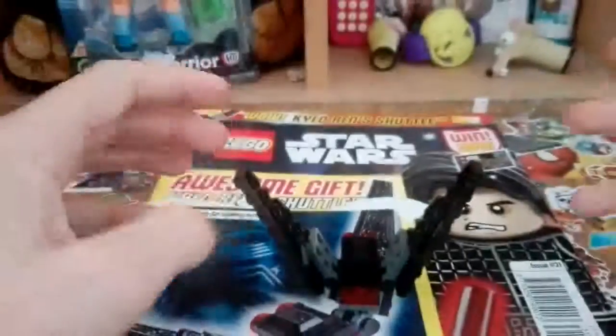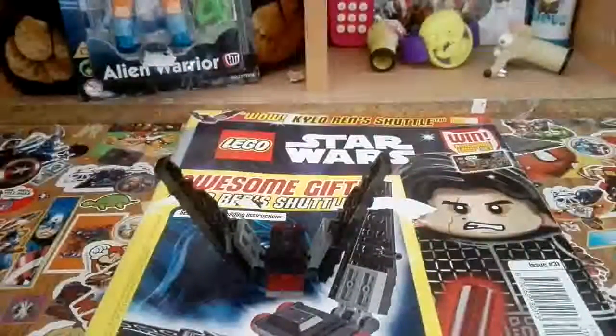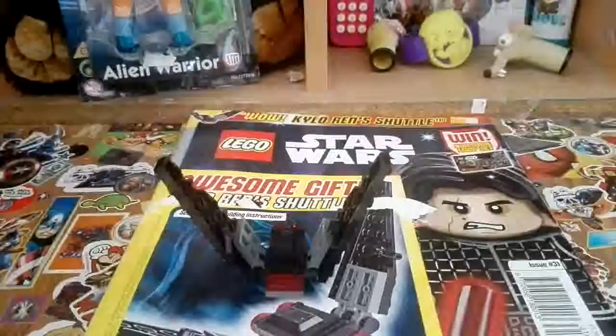So anyway guys, thank you so much for watching the Lego Star Wars Magazine issue number 31, and I'll see you guys in future vids. Bye!